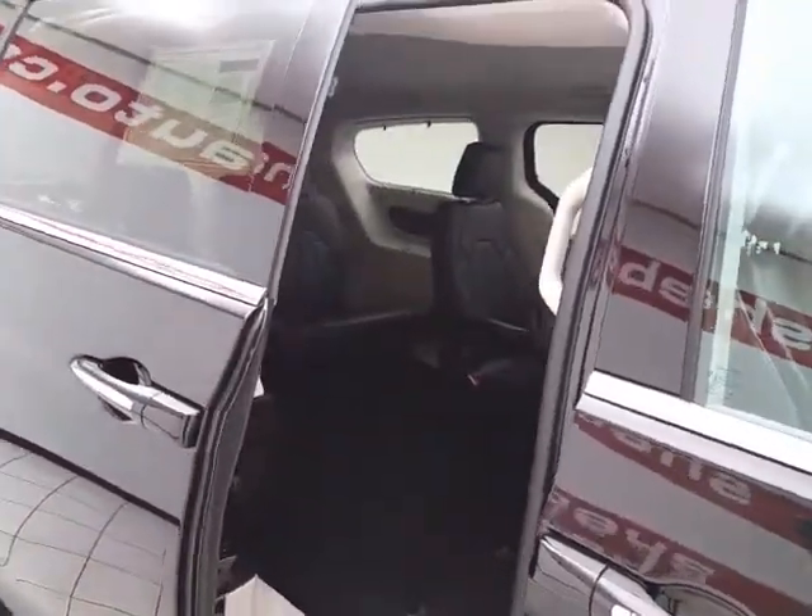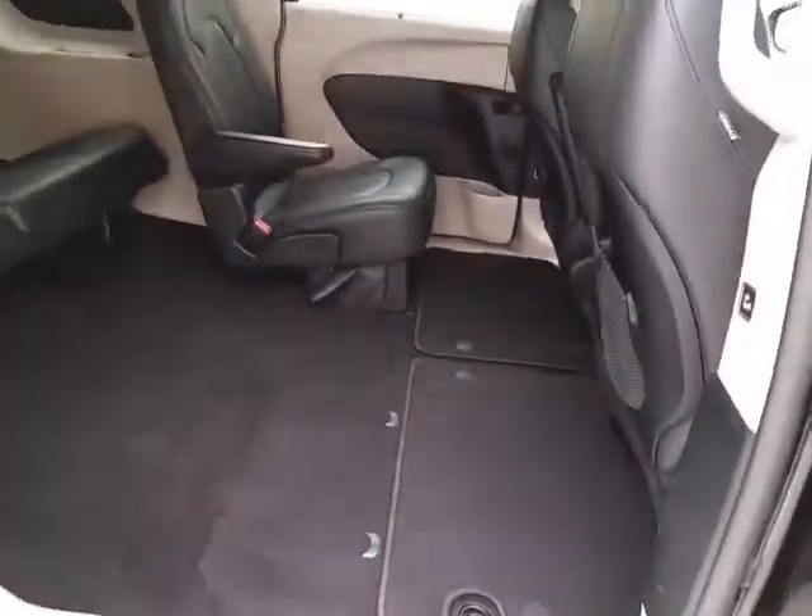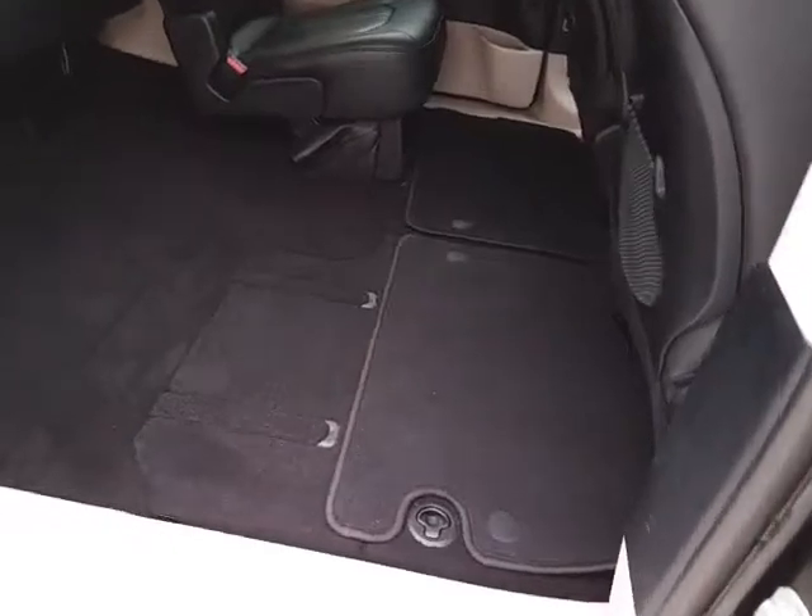Power sliding doors on both sides of the van. The Pacifica seats 7 with a leather interior and Stow 'n Go seating, which allows the second and third row to fold flat into the floor.